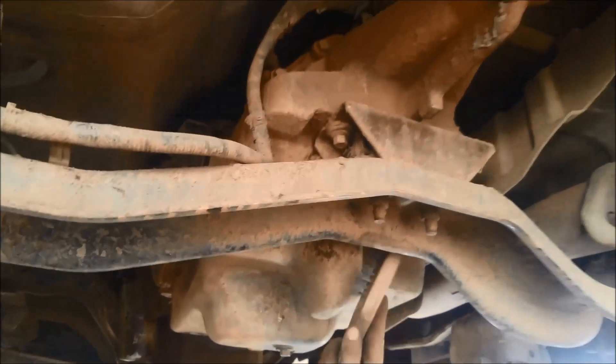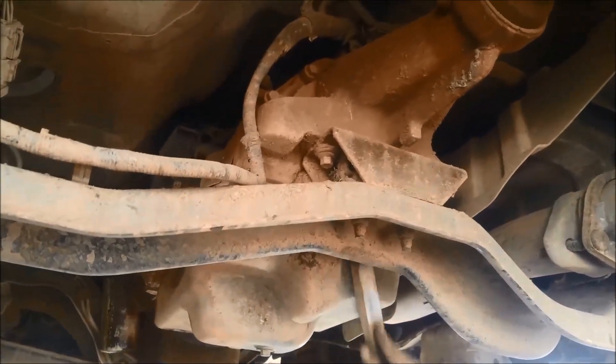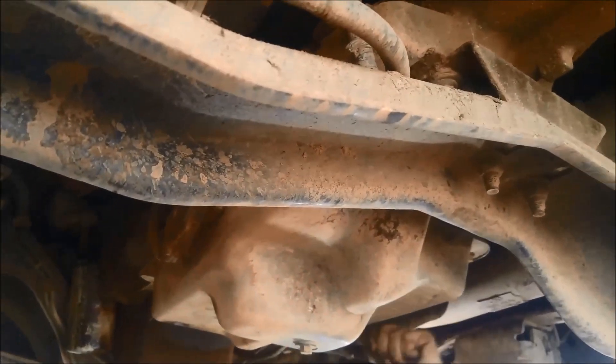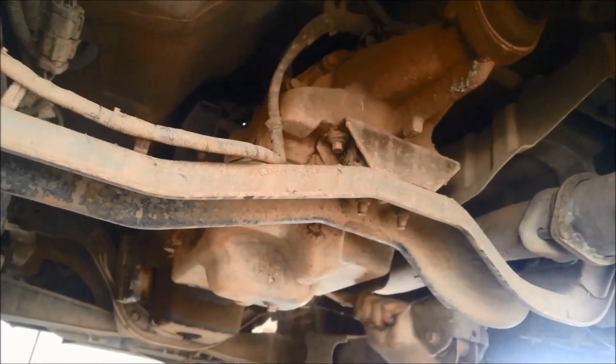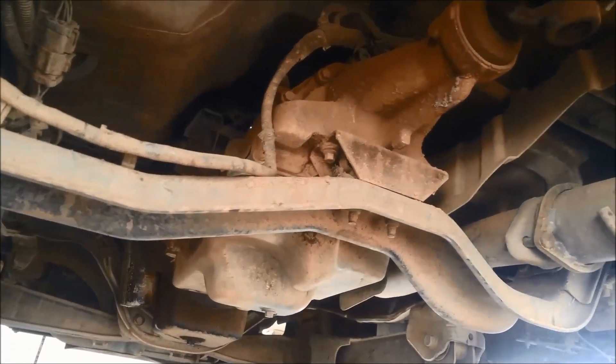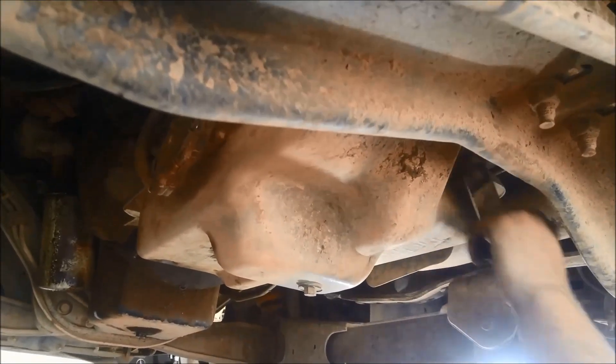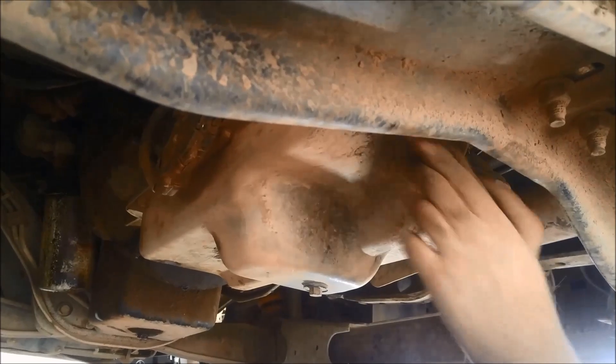This one will have the deep pan or the deep filter with the snorkel in it. The four-speed ones are the E4OD or the 4R100 transmissions, and the five-speed ones have got the 5R110W transmission. The pan gaskets are very similar if not the same on both four-speed and five-speed, as well as the filters — whether it's got the shallow pan or the deep pan.